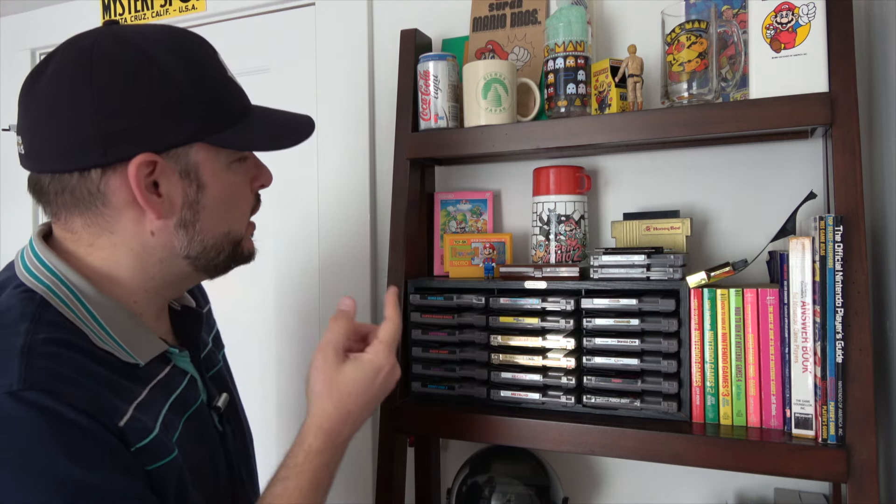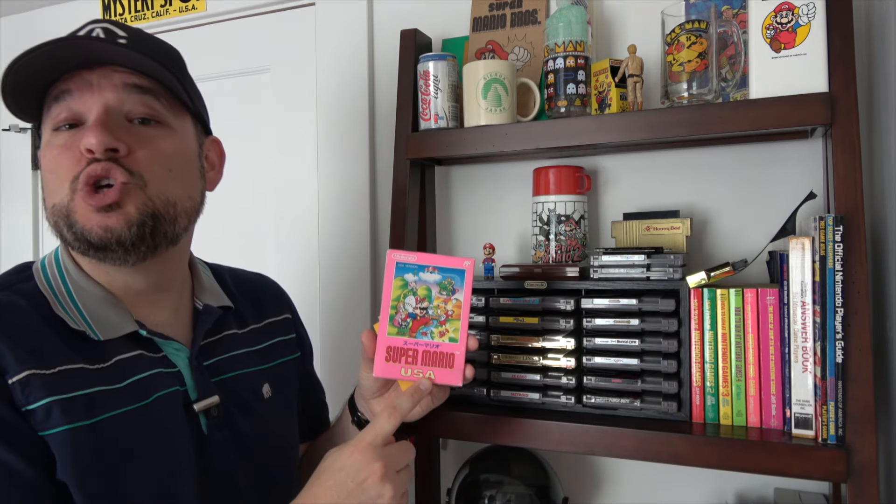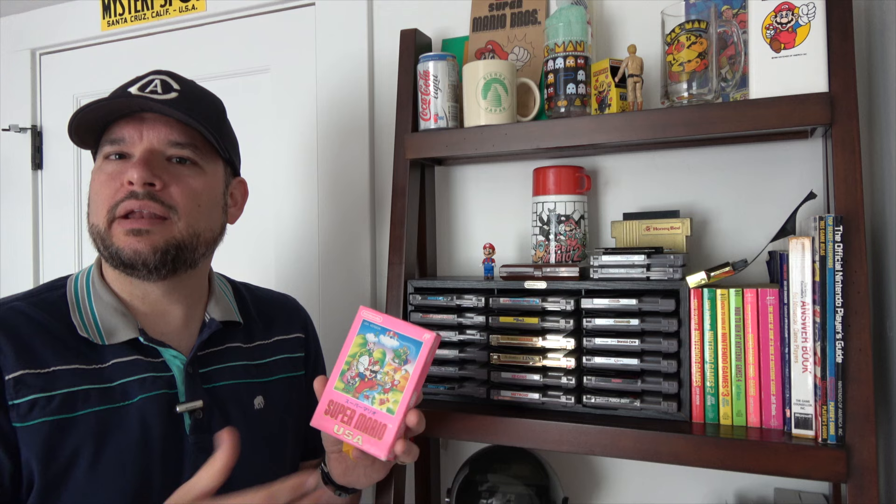I have a couple of Famicom cartridges — nothing special about either one. This is the Famicom version of Solomon's Key, which is one of my absolute favorite Nintendo games and not one you hear about too often. It was originally a Tecmo arcade game that got ported to the Famicom and NES. And behind it I've got a boxed copy of Super Mario Brothers USA — that's of course what we got as Super Mario Brothers 2. In Japan it was Doki Doki Panic on the disc system, and after it was so popular here they re-released it in Japan on a cartridge and called it Super Mario Brothers USA.